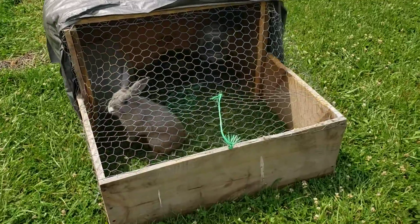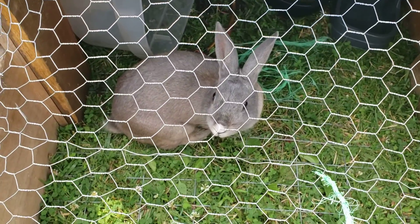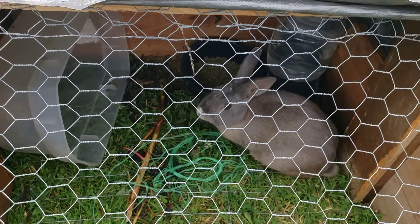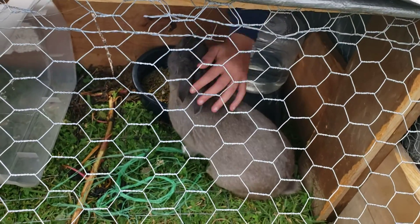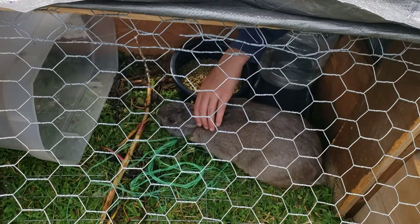I call him Big Papa — he mates perfectly with all the females. He is the stud muffin of the ranch and does his job perfectly every single time. He has already gotten two of the females pregnant, as you saw in the last video — the black one is mine, and then Jacob's rabbit is the brown one. Actually the one in here right now is my rabbit as well, so he's the stud.